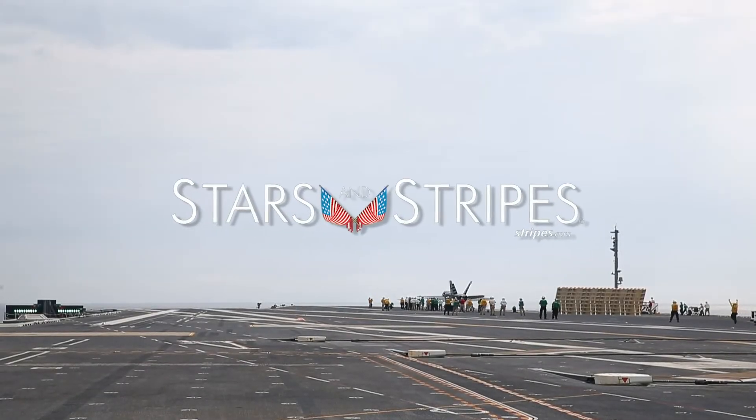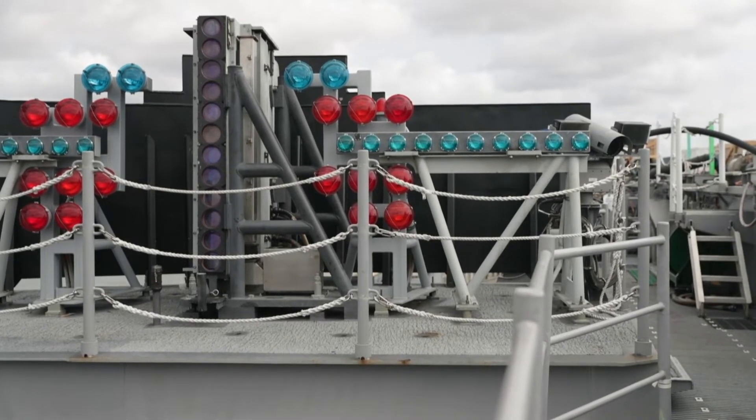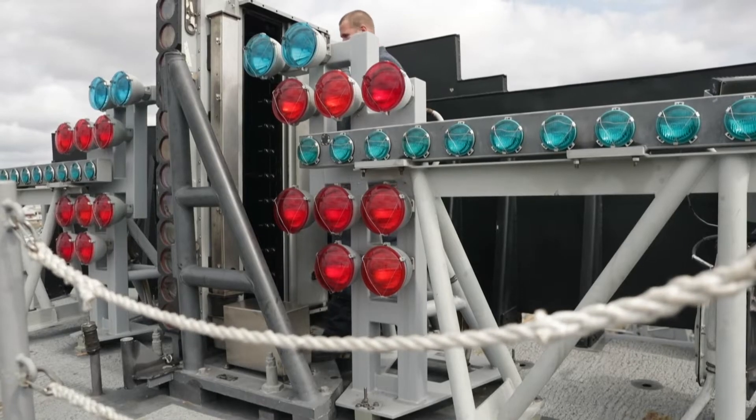V2 is the primary mission division — launch and recover aircraft. IFLOSS is the Improved Fresnel Lens Optical Landing System. It's a set of lights that helps guide the pilots to make a safe landing on the ship.